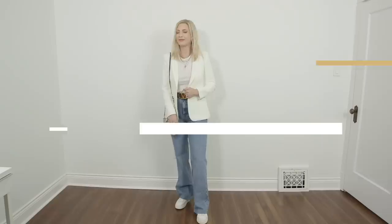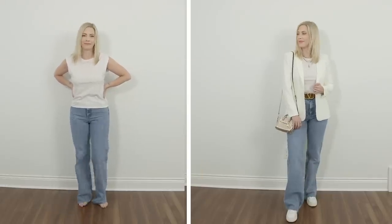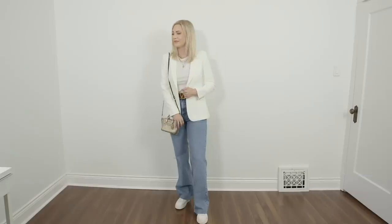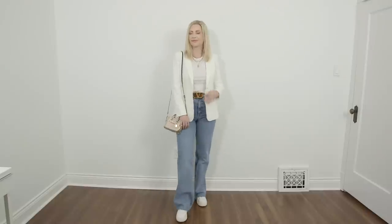But what elevates this is the use of accessories — adding a belt, adding earrings, adding a nice piece of footwear. It doesn't matter whether it's sneakers or a heel. Adding those small intentional tweaks really creates a large impact when it comes to your outfit. It takes seconds, but those intentional accessories instantly make the outfit look more polished and put together, and you instantly look more elevated as a result.